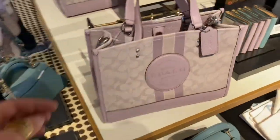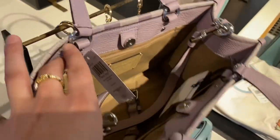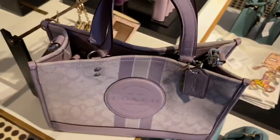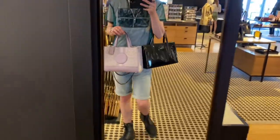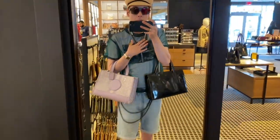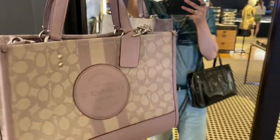Here we have the Dempsey Carryall in signature jacquard with Coach patch at $428. The Dempsies are a very iconic piece at Coach Outlet — I own one myself, not in the Coach patch but a tiger print version. I love the signature jacquard fabric they use — it is so high quality, especially for outlet. Beautifully constructed pieces. And I just dropped the bag — I fumbled the bag — clutching my pearls! I don't think anybody saw that except for you all now. Pretty, pretty piece.